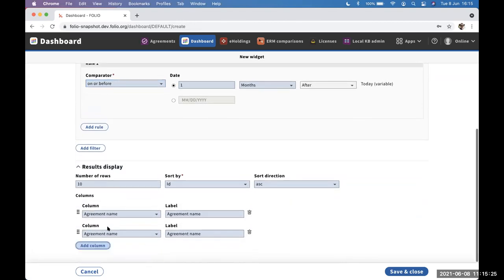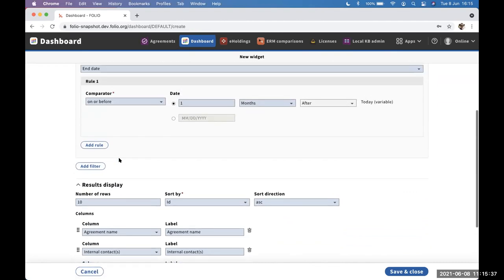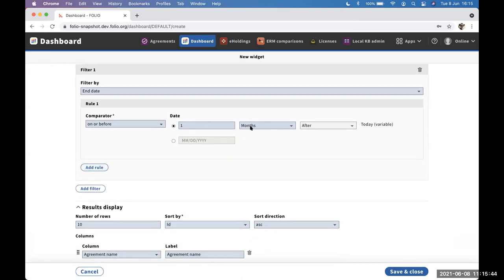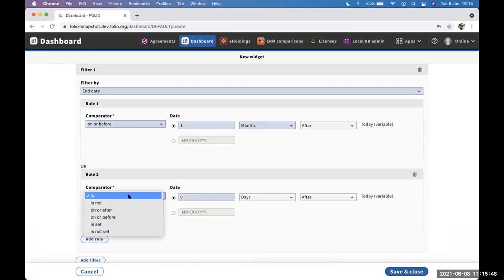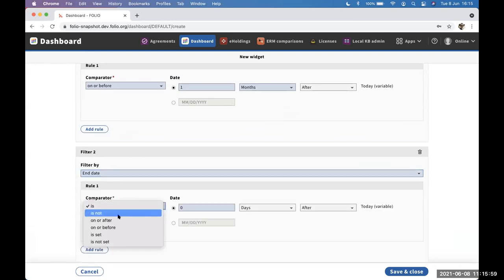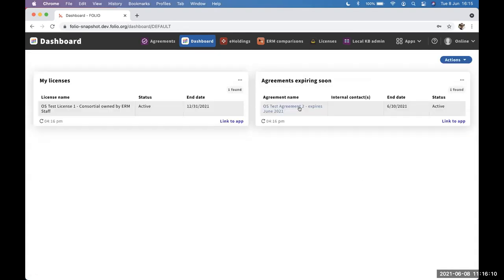I can add multiple rules in my filters — this would find all agreements expiring before a month's time, but I might want to rule out ones that have already expired in the past. So adding a second rule: end date is on or after today. That finds me one agreement in this case, one that expires at the end of this month.